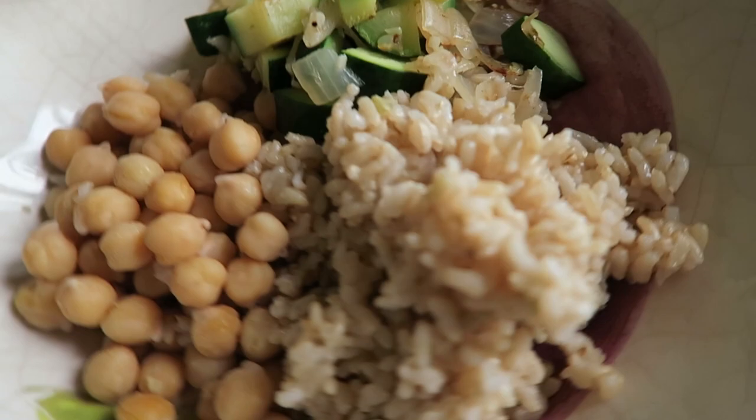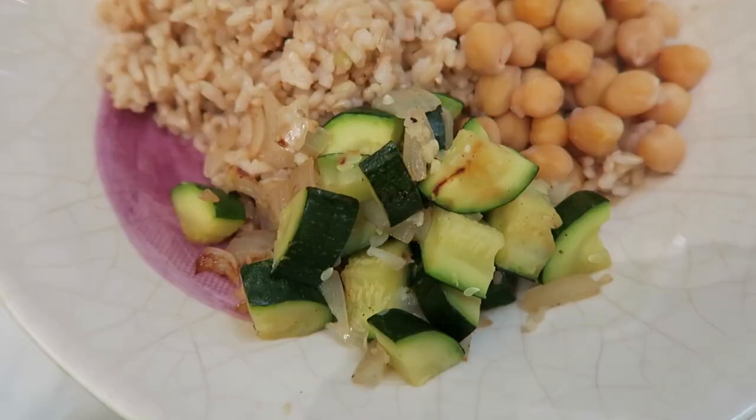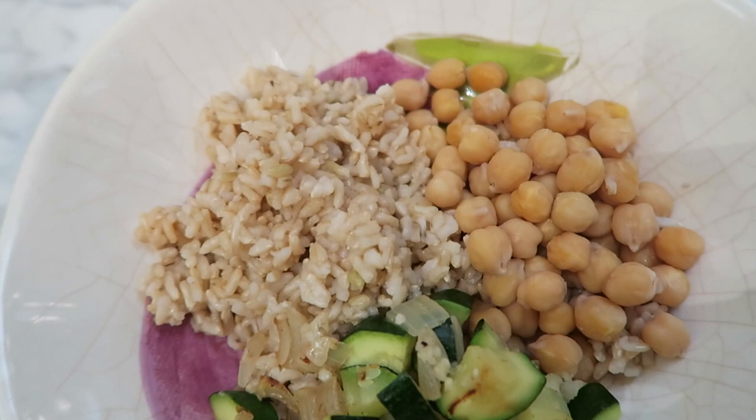This is what dinner looks like — brown rice, some chickpeas, and some sautéed vegetables. I did chopped zucchini, onions, and garlic. What I like about doing the chickpeas yourself is that there's no added salt, so when you do your own chickpeas, no added salt.